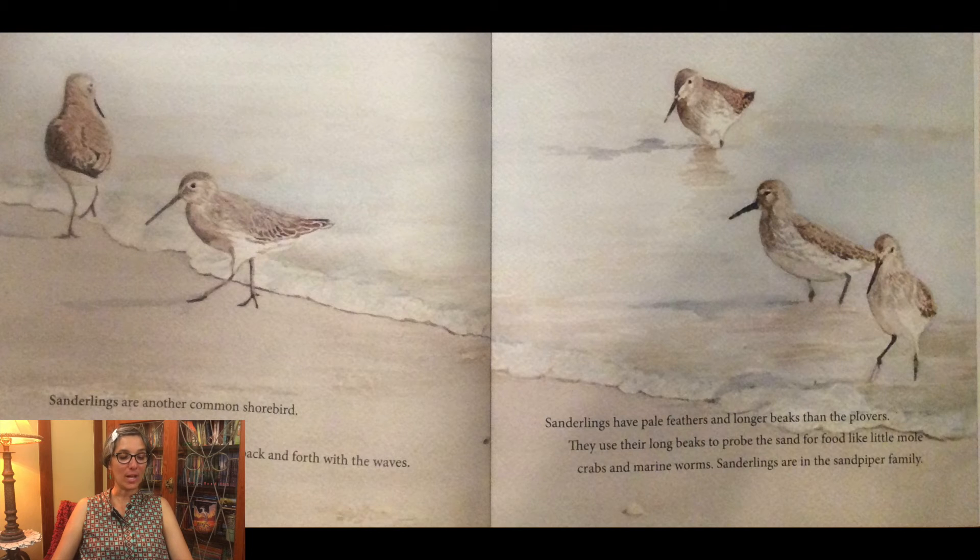Sanderlings are another common shorebird. They are fun to watch — they run back and forth with the waves. Sanderlings have pale feathers and longer beaks than the plovers. They use their long beaks to probe the sand for food, like little mole crabs and marine worms. Sanderlings are in the sandpiper family.